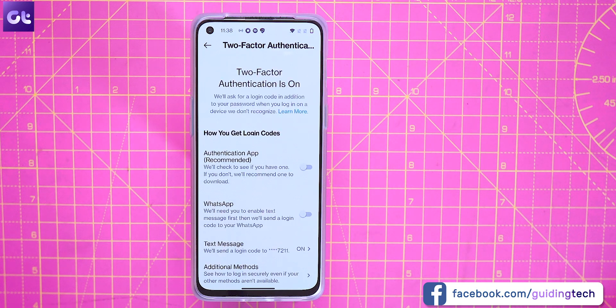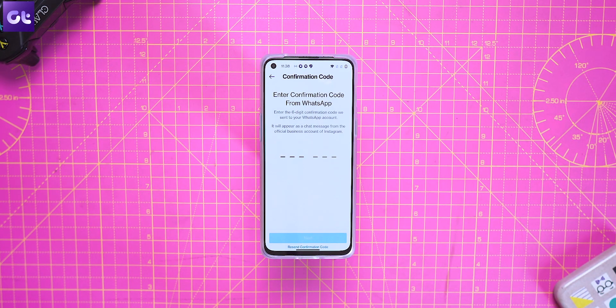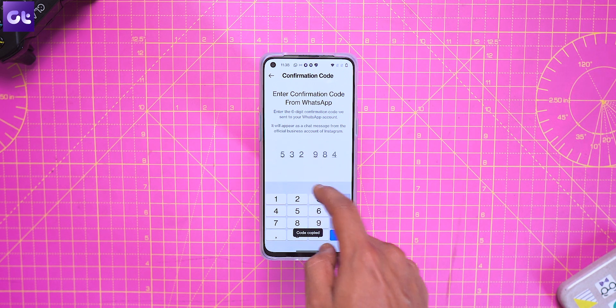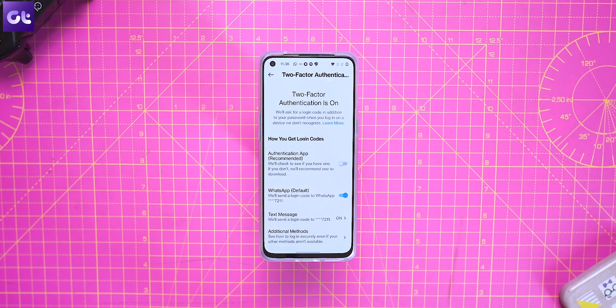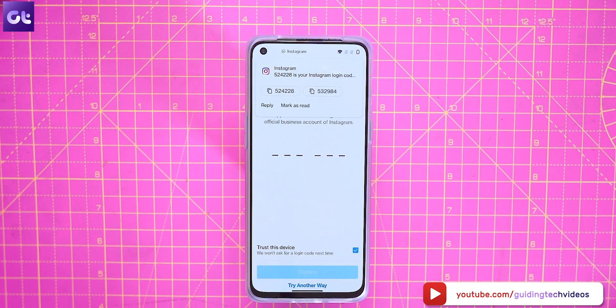Now if you've never set up 2FA for Instagram before, you might see a feature explainer banner. After that, just tap on Get Started and turn on the WhatsApp toggle. This will start the process of setting WhatsApp as your Instagram two-factor authentication method. You should now add your WhatsApp phone number and tap on Next. Soon after that, you will receive a six-digit code from Instagram's official business account on WhatsApp. Type in the code and hit Next to confirm WhatsApp as your Instagram 2FA method.